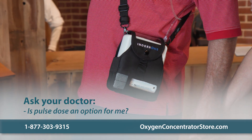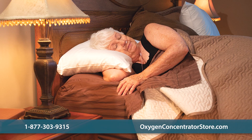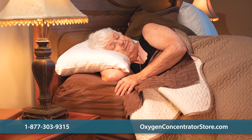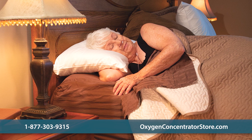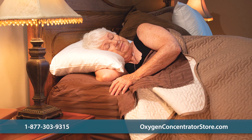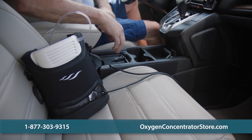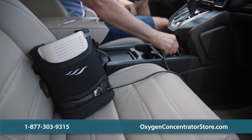While pulsed dose works for many people, there are some medical conditions where it's not an option. If you require oxygen at night, many doctors will recommend a continuous flow machine to ensure you get the right amount of oxygen while you sleep, even while breathing from your mouth. However, you may still be able to use a pulsed dose concentrator during the day when running errands, exercising, or traveling.